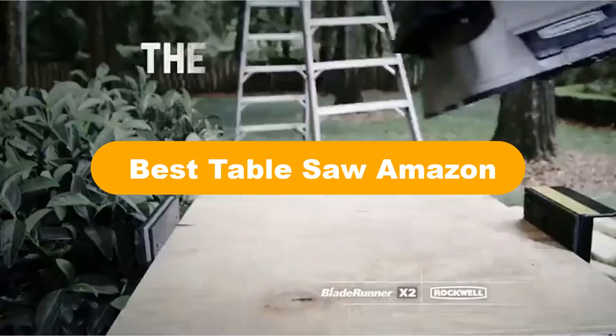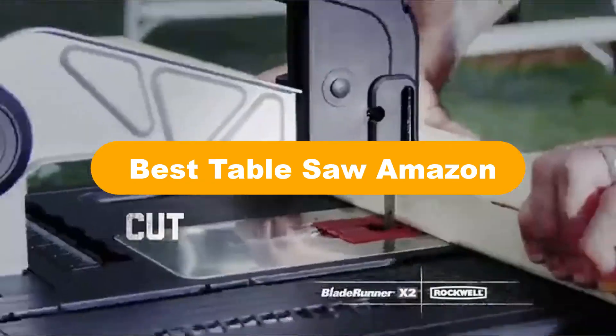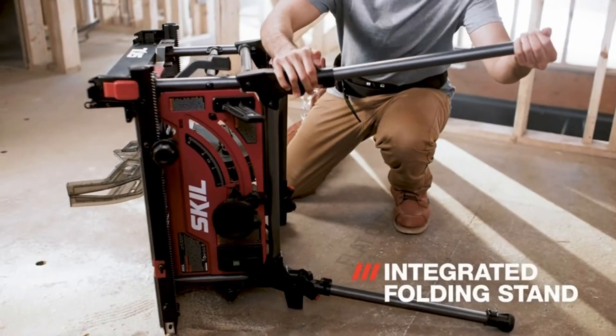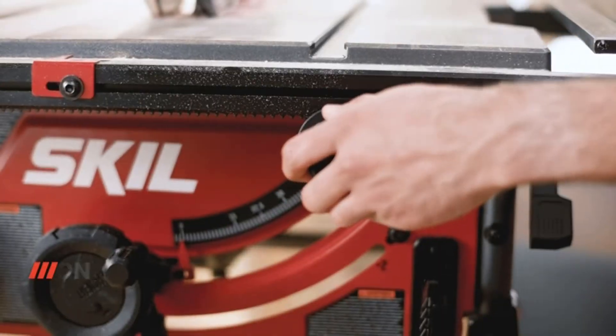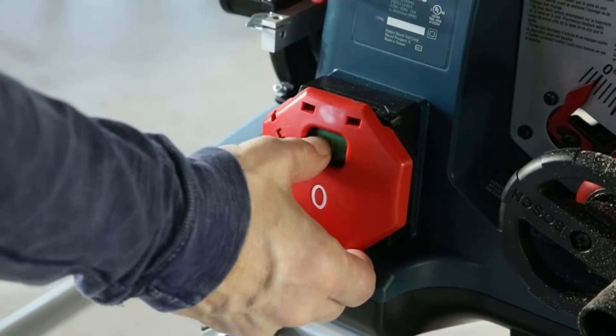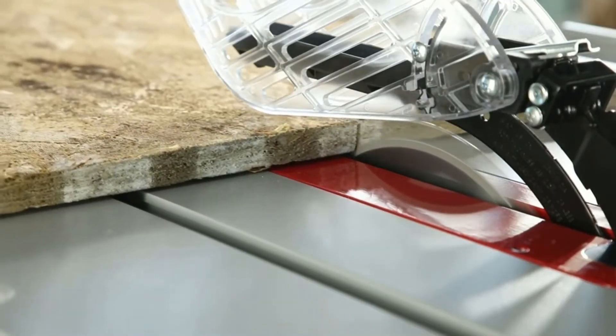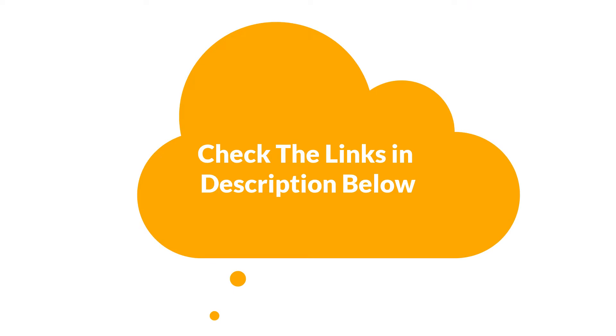Hello viewers. Today, we are covering the 5 best table saws on the market, which are the best for you considering some unavoidable factors that you might miss out without watching this video. We are going to give you an impartial review to find the best from a plenty of irrelevant products. If you want more information and updated pricing of the products mentioned in the video, be sure to check the links in the description below. So, let's get started.